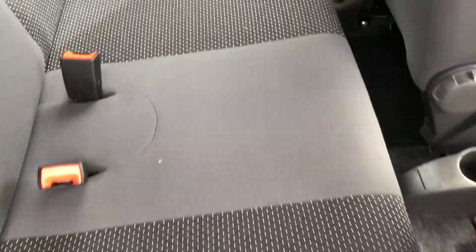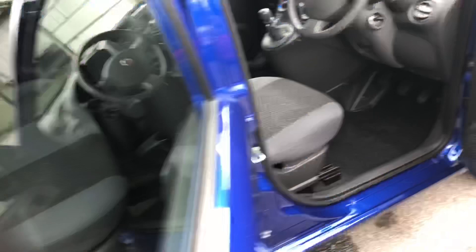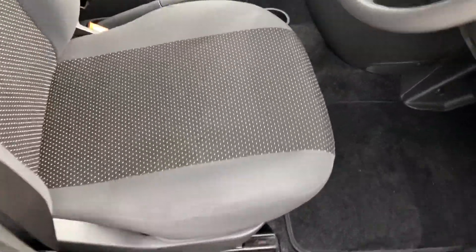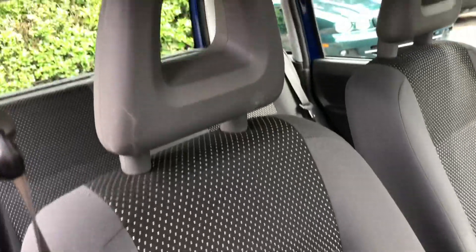Inside the car itself, we can see it's fitted with cloth upholstery in superb condition — there's no marks, rips, or tears on any of the seats. Moving through to the front seats, again excellent condition, no marks anywhere.